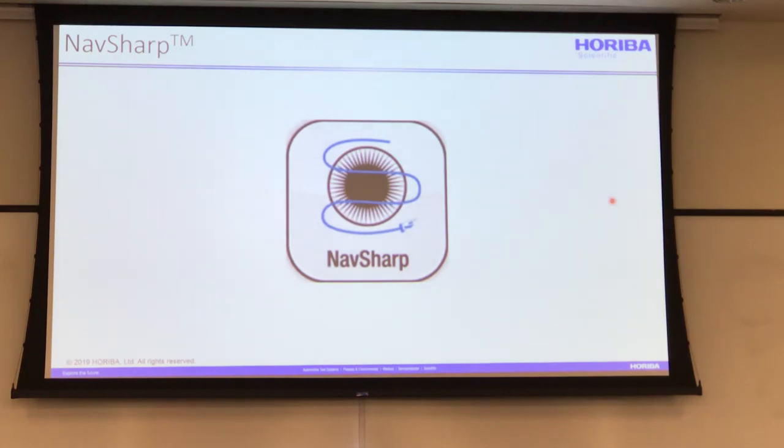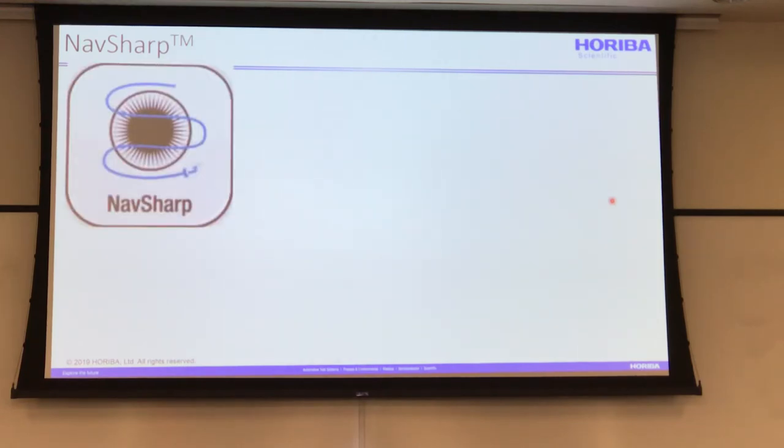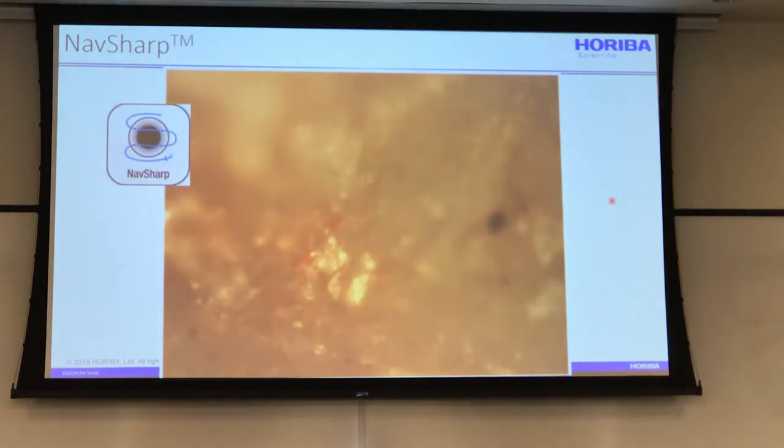NASSharp is a very fast autofocus methodology when you're moving on the sample. If you move to a different spot, the system will autofocus for you. You have to move relatively slowly — not shifting around very quickly — but as long as you move with the joystick at a reasonable pace, the system will autofocus to the best focus position, so you don't have to do that yourself.